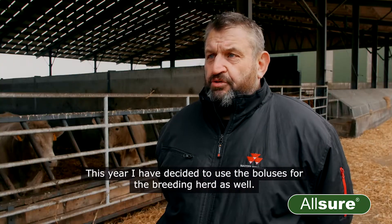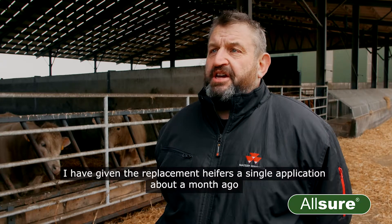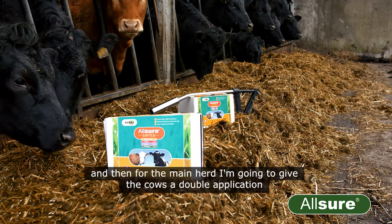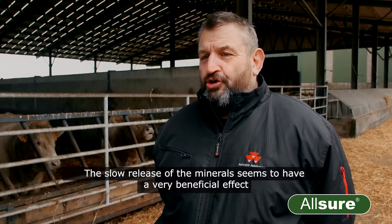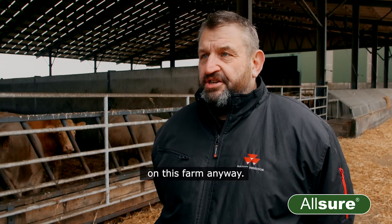This year I have decided to use the boluses for the breeding herd as well. I have given the replacement heifers a single application about a month ago, and for the main herd I'm going to give the cows a double application about a month before they go to the bull. The slow release of the minerals seems to have a very beneficial effect on this farm.